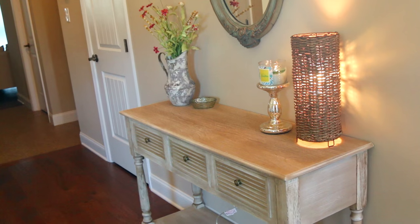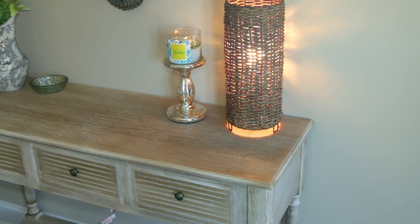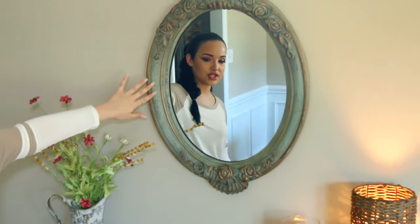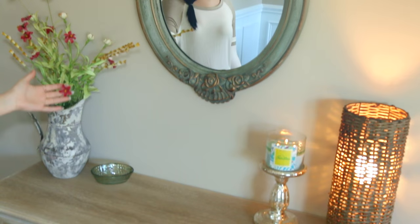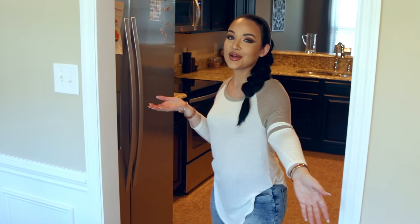I like to keep with the light wood kind of feel. This table is from Hobby Lobby, the little lamp is from Target, the candle stand and candle are from Bath & Body Works, and this mirror is also from Hobby Lobby. I stayed with the bluish tones to pull from the flowers in the dining room. I also have these little flowers with gold and cranberry colors — I feel like it's a good all-year-round color.